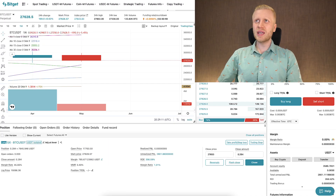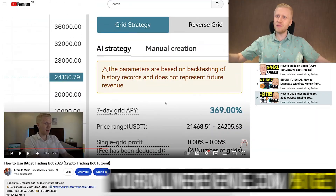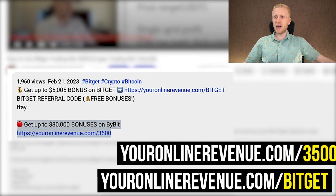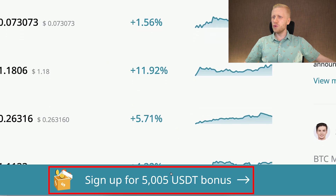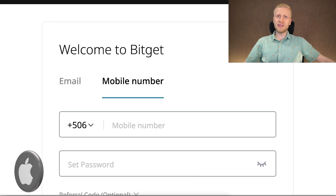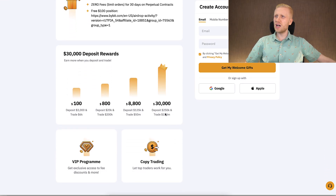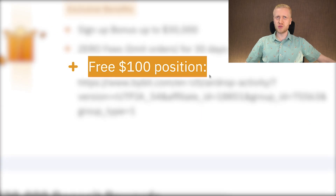When you want to start making money on Bitket or any of these platforms, you need to create a 100% free account. I will leave you a link in the description below the video where you can join Bitket or Bybit. Bitket provides up to 5,500 USDT bonuses for new users. When you click my link, you can register immediately using your email address, phone number, Google account, or Apple ID. All methods are 100% free, but Bybit provides 6 times better bonuses — up to $30,000 worth of bonuses and also a free $100 position.